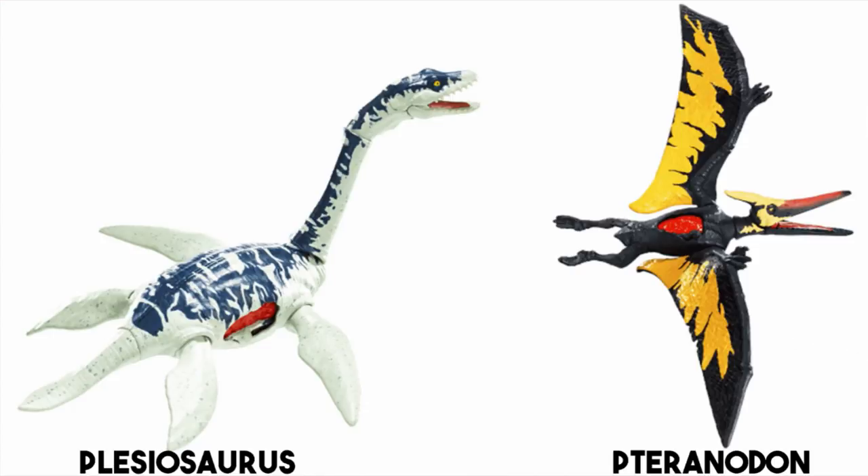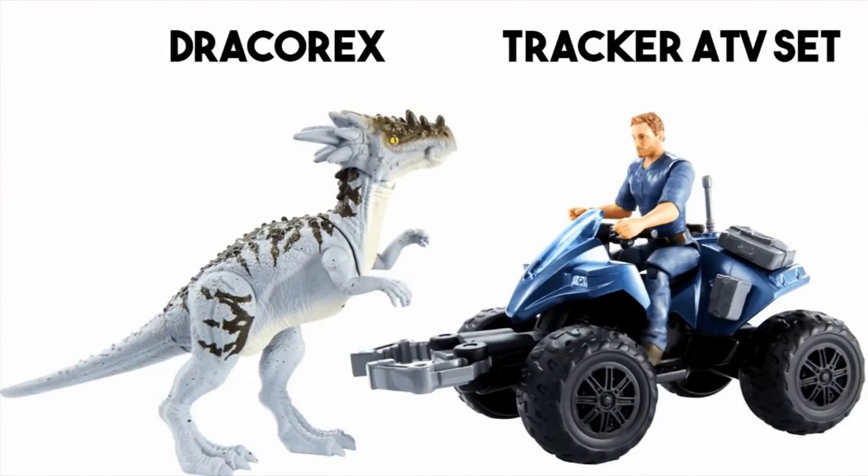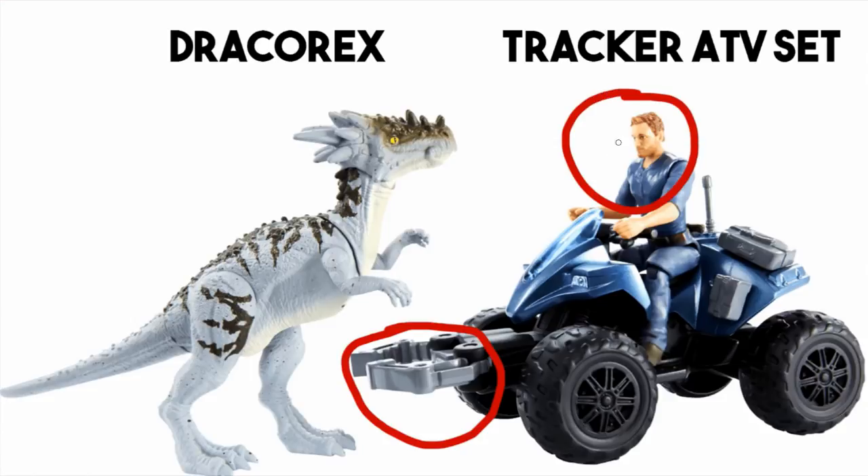I'd still like to see — we've got the Mosasaurus and it's a big part of the franchise, and there were hints of a Plesiosaur in Jurassic World that a lot of us thought might actually make it into the film. Maybe we can get this guy in — I think this design would suit Jurassic World down to an absolute T. Next up we have a Tracker ATV set with a Dracorex. It's got a gripper thing on the front, which is science somehow, and Owen Grady, and he'll go around and grip some dinosaurs. That's about all I have to say on that one.